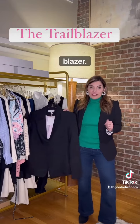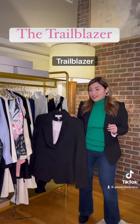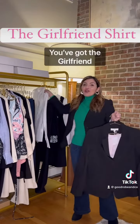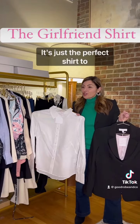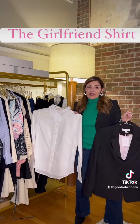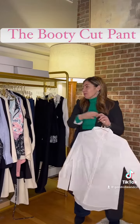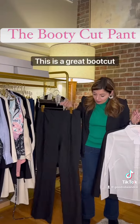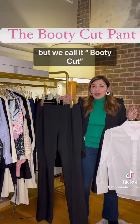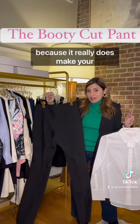You've got the iconic blazer — we call this our Trail Blazer. You've got the Girlfriend Shirt, shown in crisp white; it's just the perfect shirt to go with anything. We show this with our Booty Cut Pant — it's a great boot cut pant, but we call it booty cut because it really does make your butt look great.